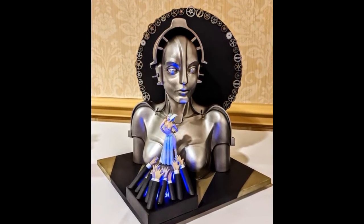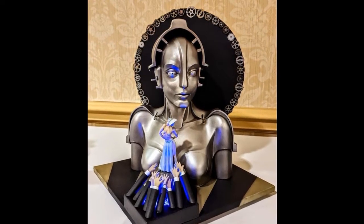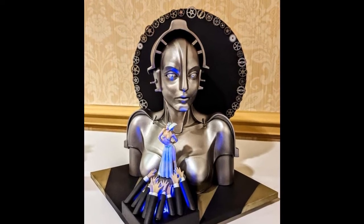I used Vallejo metal color acrylics for all the metallic surfaces. The second photo shows a lighting feature that highlights both the small figure and the larger bust.